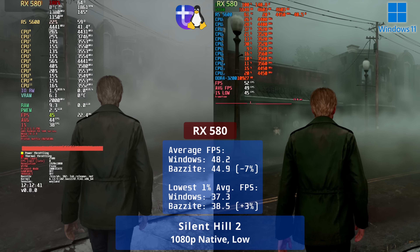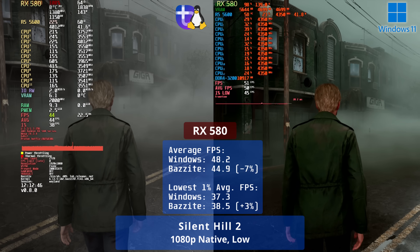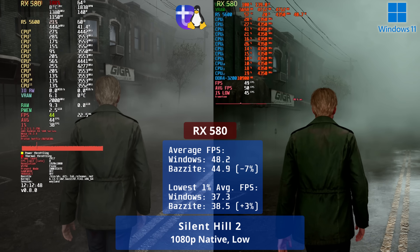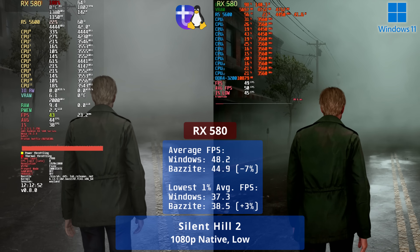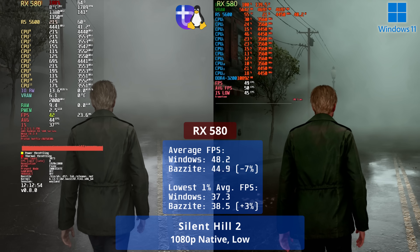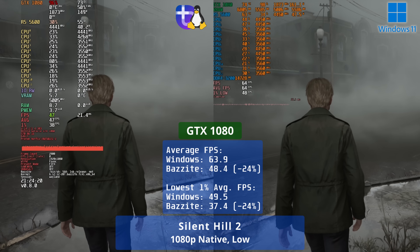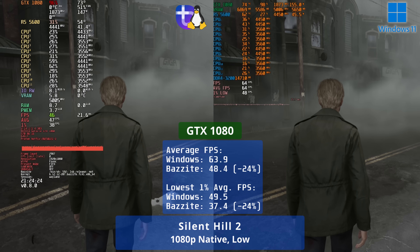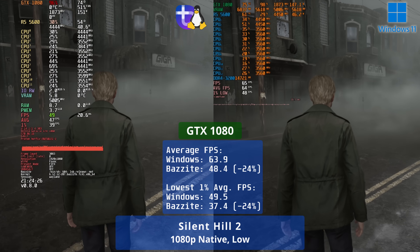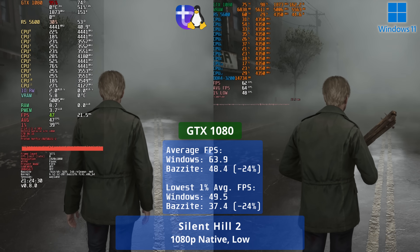A first win for Windows 11 using the RX 580 in Silent Hill 2, with Linux only reaching 93% of the average FPS of Windows 11, though it did edge it on the 1% lows. With the GTX 1080, Linux had one of its better showings, but that still meant only 76% of Windows 11 performance in both overall FPS and 1% lows.